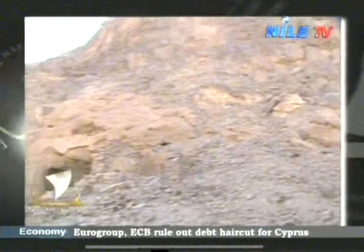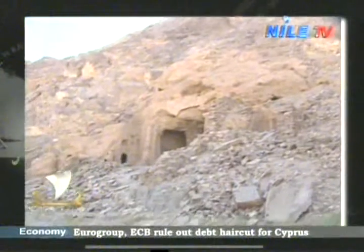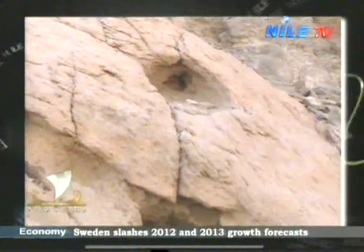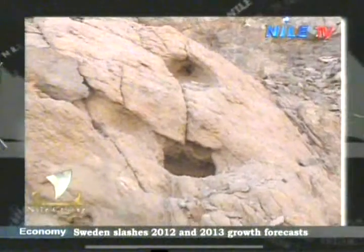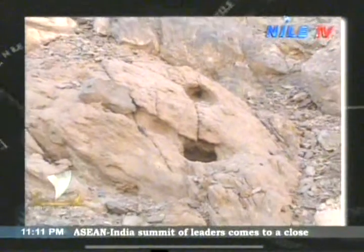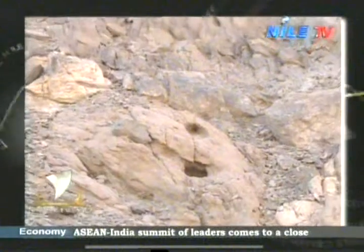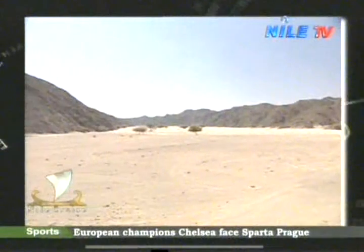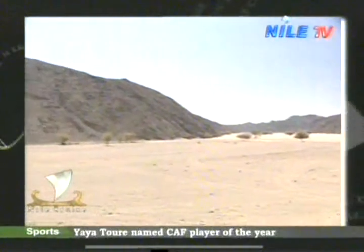Valley of the Camels on Wadi al-Gemal, south of Mersa Alam — the most lively valley in the region, with abundant vegetation, wildlife, and a vivid history of nomadic settlers and ancient civilizations crisscrossing its winding paths. On the way to this unique national park,